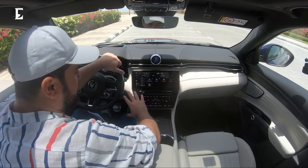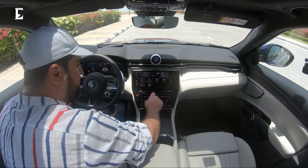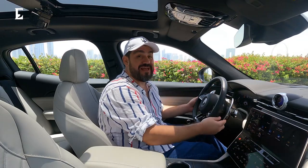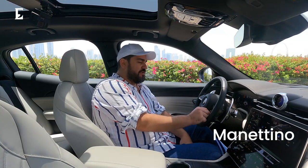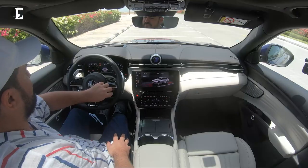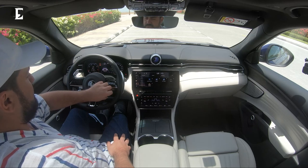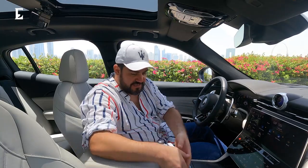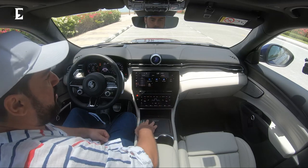The gear shifter is right over here — neutral, park, drive, manual — and you've got flappy paddles here should you want a bit more excitement. The manettino, as I'm going to call it from now on, lets you control your drive modes: comfort, sport, and GT. In sport mode the car gets a little tensed up and excited. There are two cubby holes, a wireless charger, and a little pocket — all looking really nice and premium.